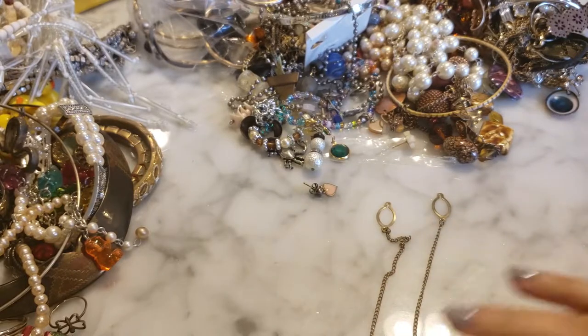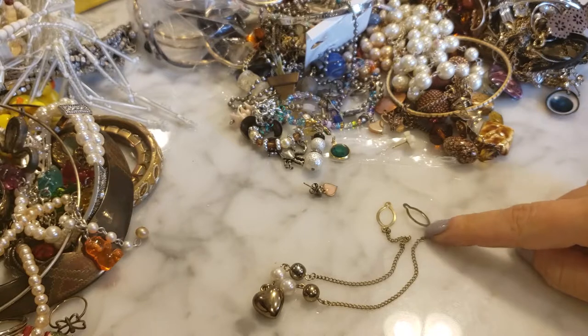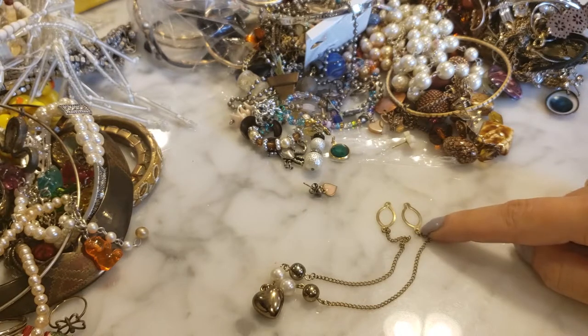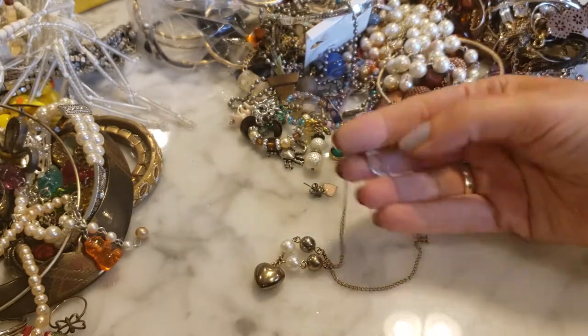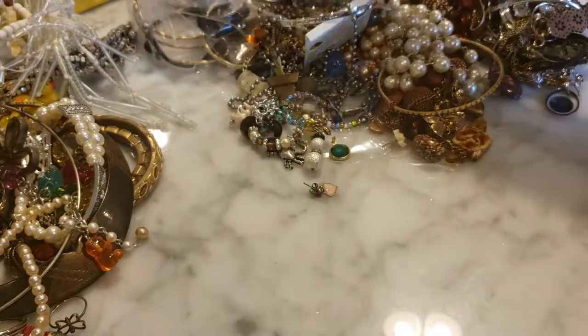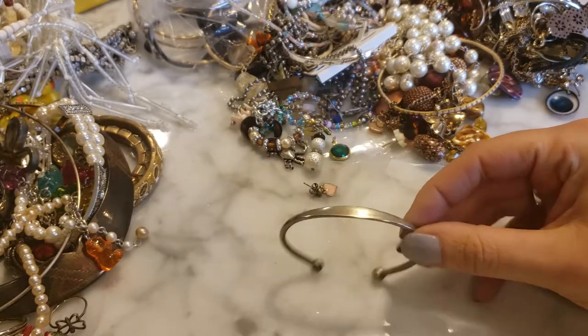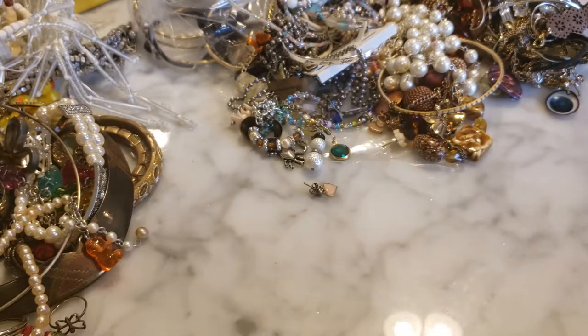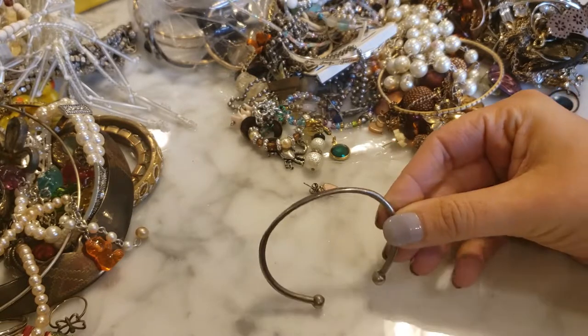What are those little doodads at the end for? I get this all the time — are they supposed to loop onto buttons? I know I see this sometimes with men's cufflinks that go through the shirt. Or are they for your glasses? Not sure. Here is a silver-tone bangle — pretty simple and basic. I don't see any marks on it but I'd definitely want to test this; it does look like silver to me.